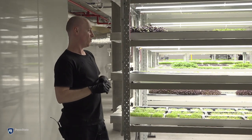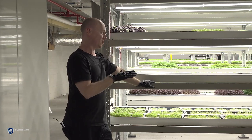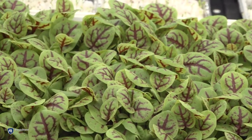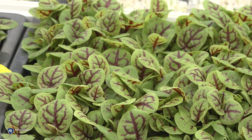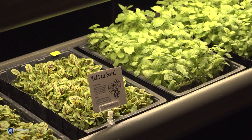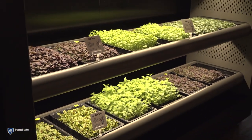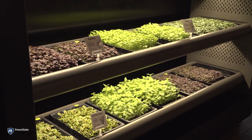The idea is that we can start the produce here — all the propagation is done here. We get to maybe 2 or 3 days off ready and then take the plants to the micro farm, at which point they can sit there and grow as long as they need to. Whoever the end user may be can harvest it fresh, on site, whenever they need it.